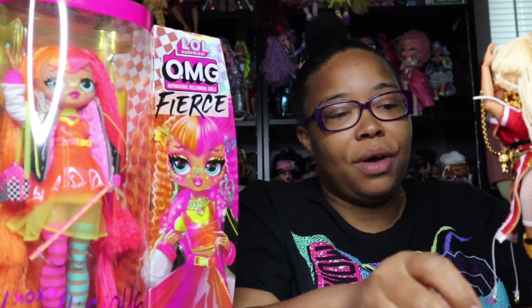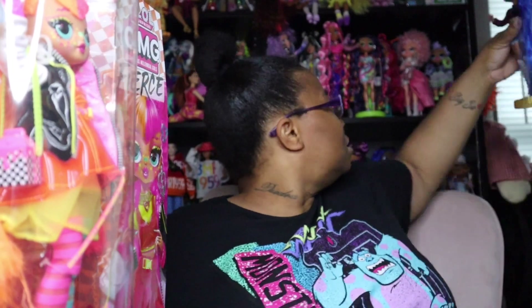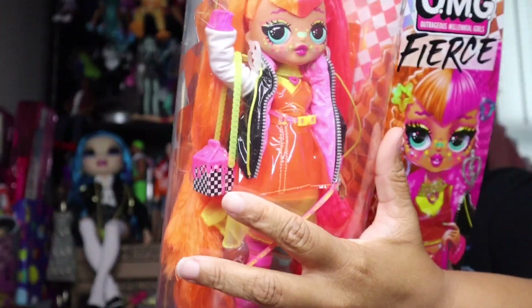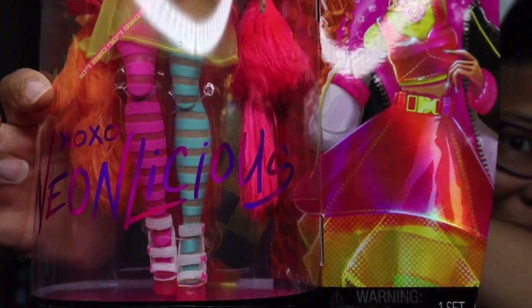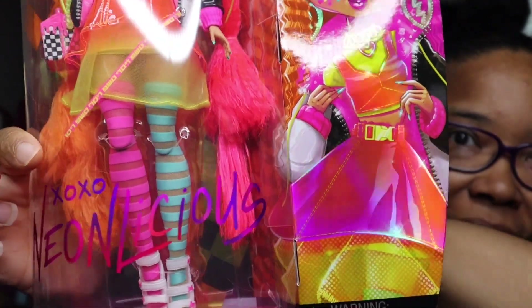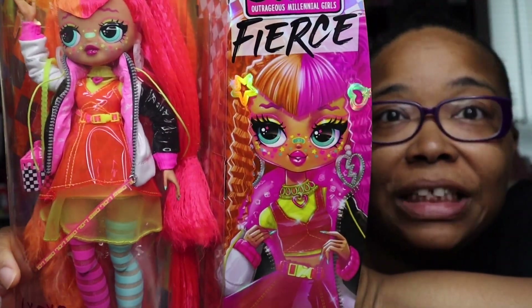Before we get into this video guys, I'm gonna need your support — watching the video from beginning to end, make sure you comment, and make sure you have notifications on. So this is my second one from the Fierce line. Let's take a look at this box — I like the writing on here, it's really nice and cute. Neonlicious, she's got style.